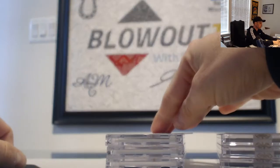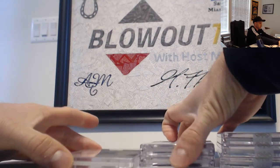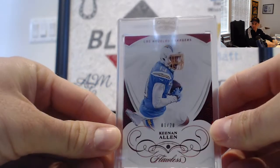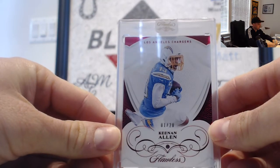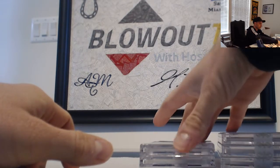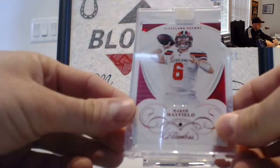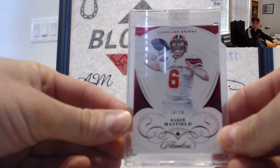Let's roll with the encased now — six of them. Try to save the autographs for last. Chargers, number one of 20, Keenan Allen Ruby — goes to Ryan 5. L.A. Chargers. Next up, Cleveland Browns, numbered 10 of 20, Baker Mayfield Ruby — tier four, going to Fitch.